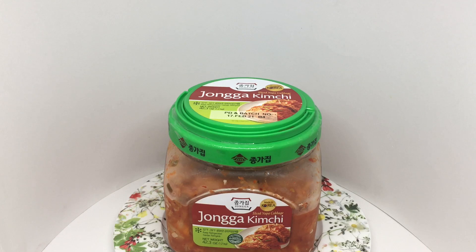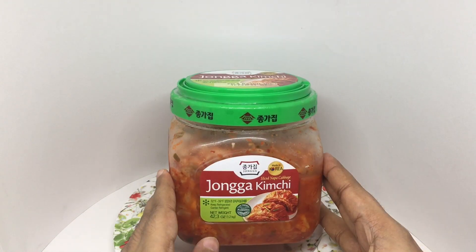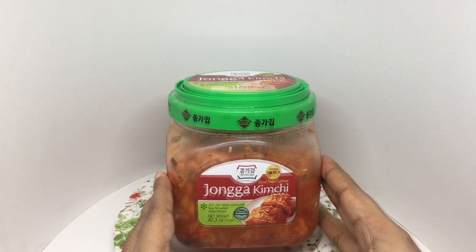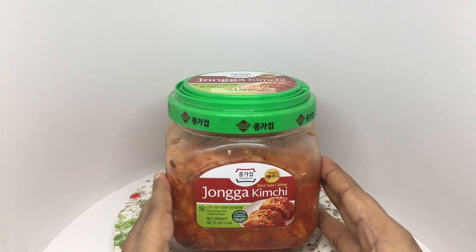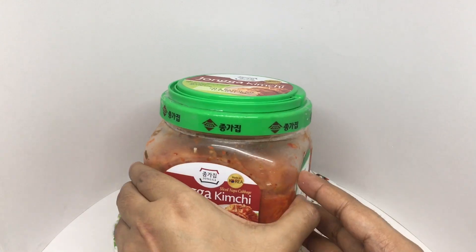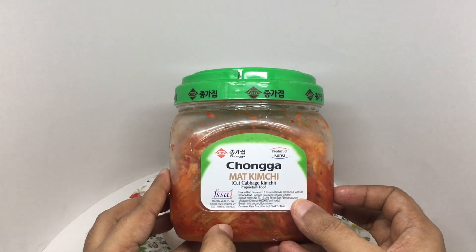Let's take a look at this kimchi. This is Jonga kimchi made in Korea. Sliced Napa cabbage, fresh vegetables, kimchi probiotic. This costs around 880 rupees or 12 dollars or so. This is fermented and finished goods — you can just eat it.